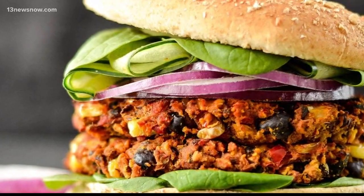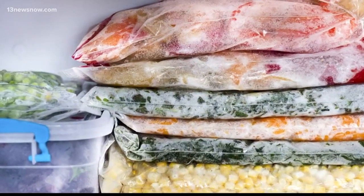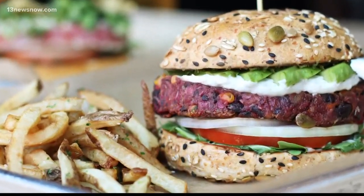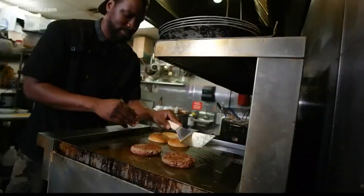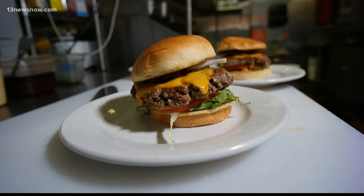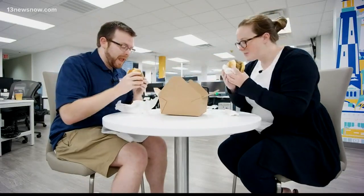Veggie burgers have come a long way compared to those ones we used to neglect in the back of the freezer. You now have tastier options, from bean burgers to quinoa patties. But they almost all lack that certain beefiness that most meat lovers crave. Until now.